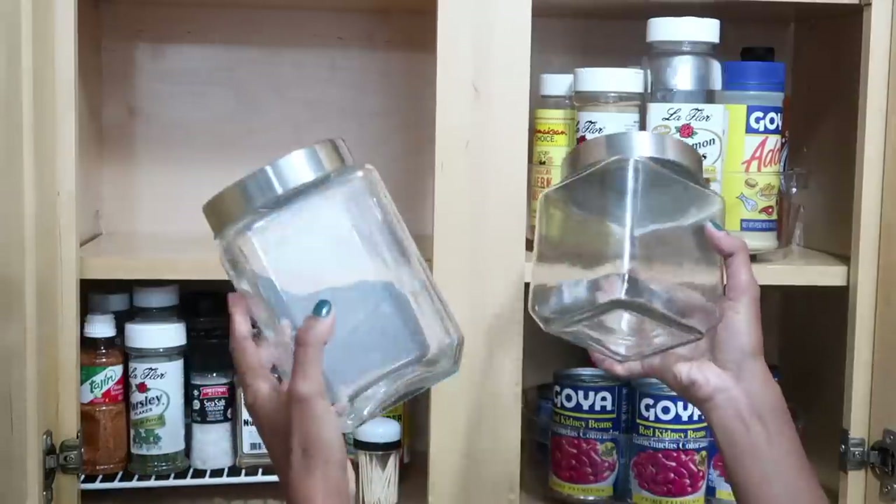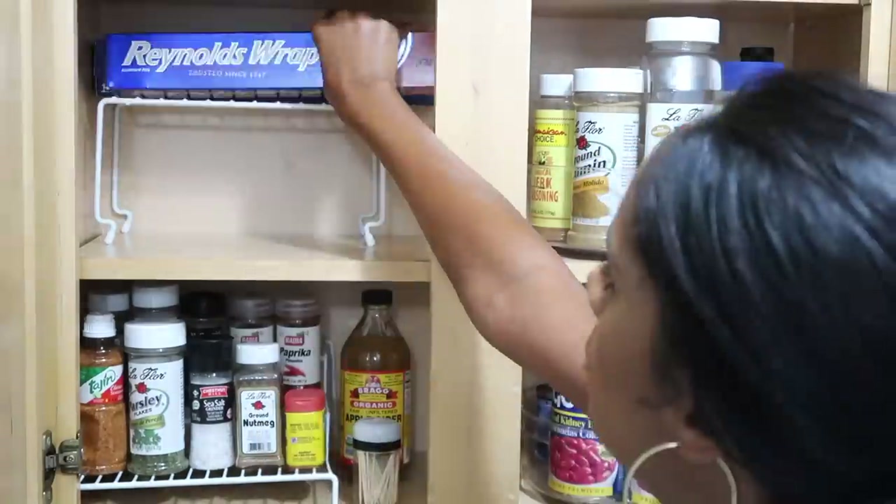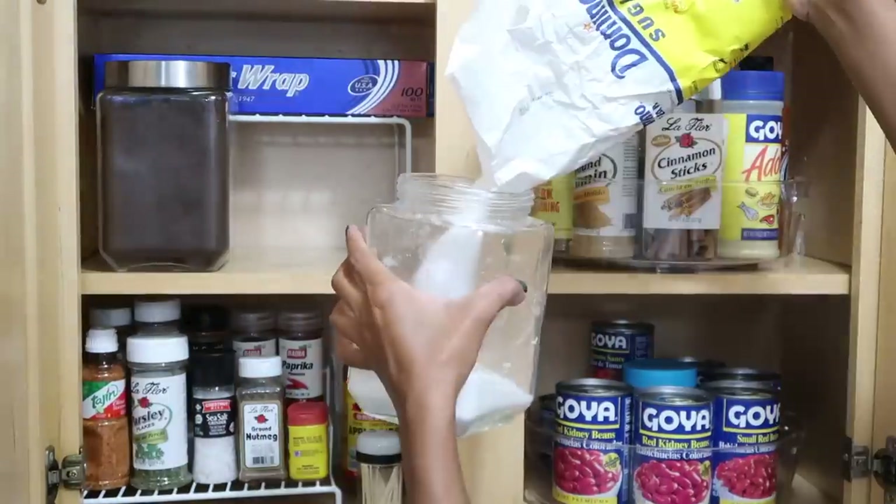Another great thing to use when it comes to organizing is clear jars. I personally use them for spices or also for coffee and sugar.